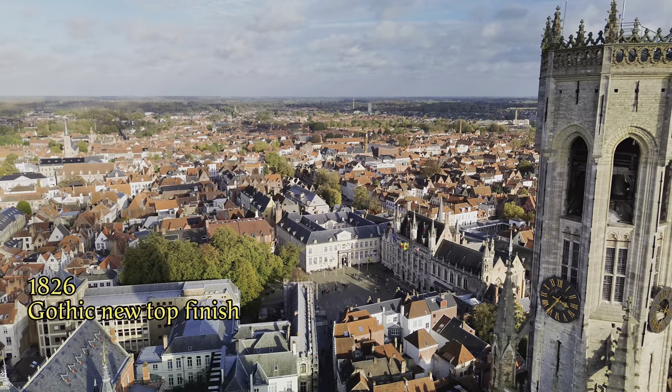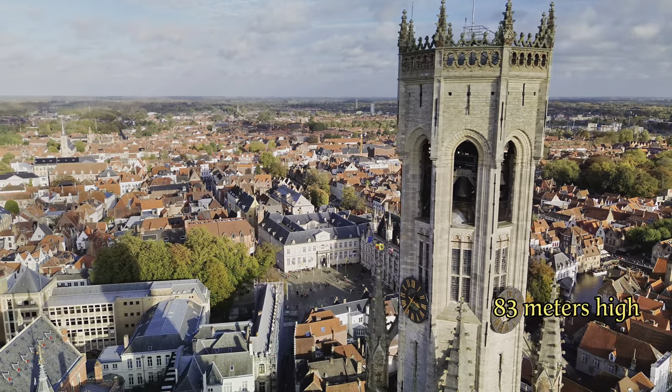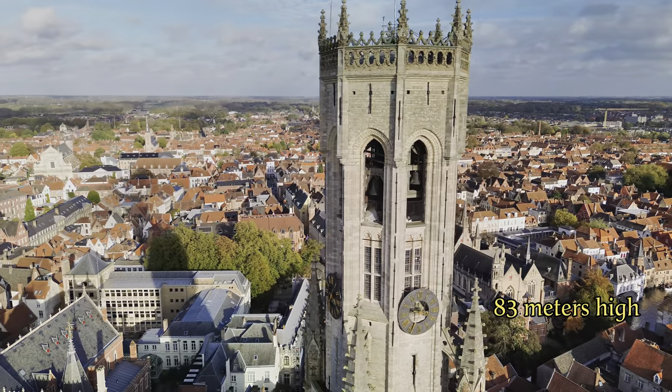The current statue was placed in 1819 in a neo-Gothic decor and was restored in 1911. In 1826, the Belfry also received its current Gothic crown finish without a spire, and since then the tower has been 83 meters high and has not changed much.